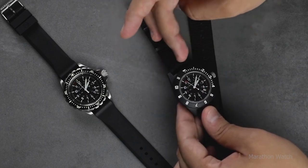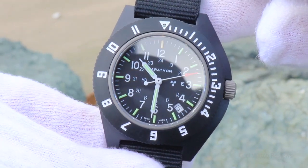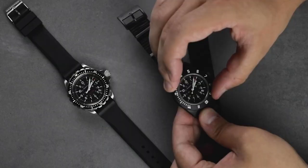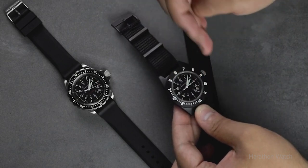The Marathon Navigator is a serious piece of equipment for pilots and flying fans looking for the real deal. It is a reasonably priced, comfortable watch with a highly legible dial and handset thanks to the use of tritium tubes, and it was developed expressly for low-pressure settings like a fighter jet's cockpit.